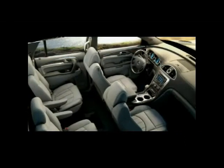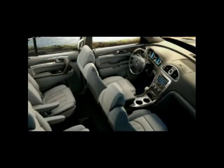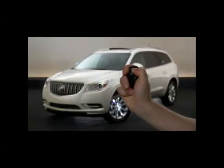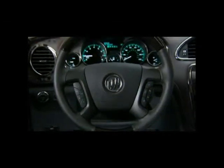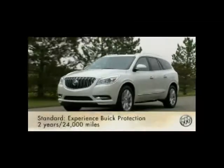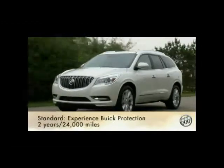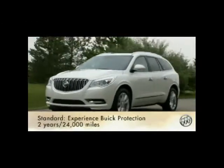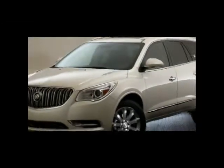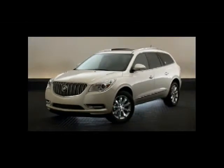Enclave doesn't skimp on luxury, convenience, or comfort — they're included. Unlike some competitors, Enclave comes standard with second-row captain's chairs, a power lift gate, a remote vehicle starter system, ultrasonic rear parking assist, a front-center airbag, the convenience of the OnStar RemoteLink mobile app, and Buick Protection Maintenance Program coverage for two years or 24,000 miles. Put all of Enclave's premium features together and you've got a beautiful, stylish crossover that's also a beautiful value.